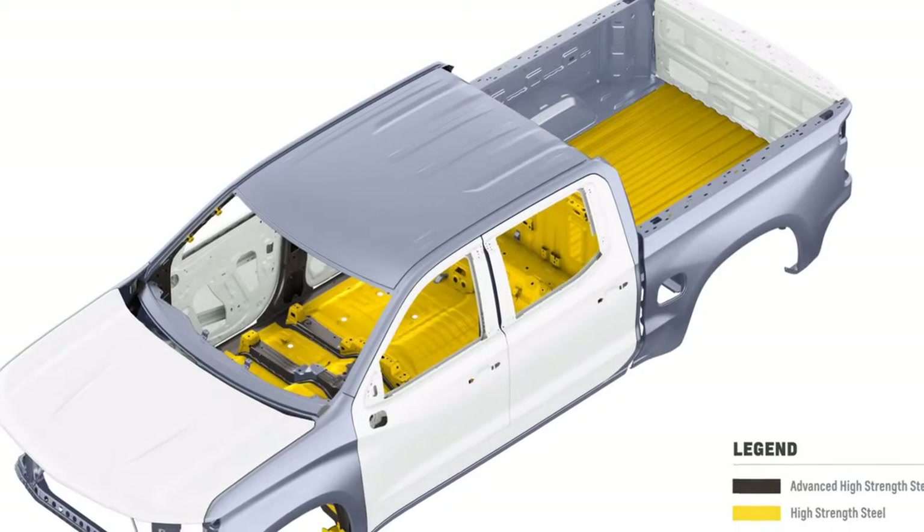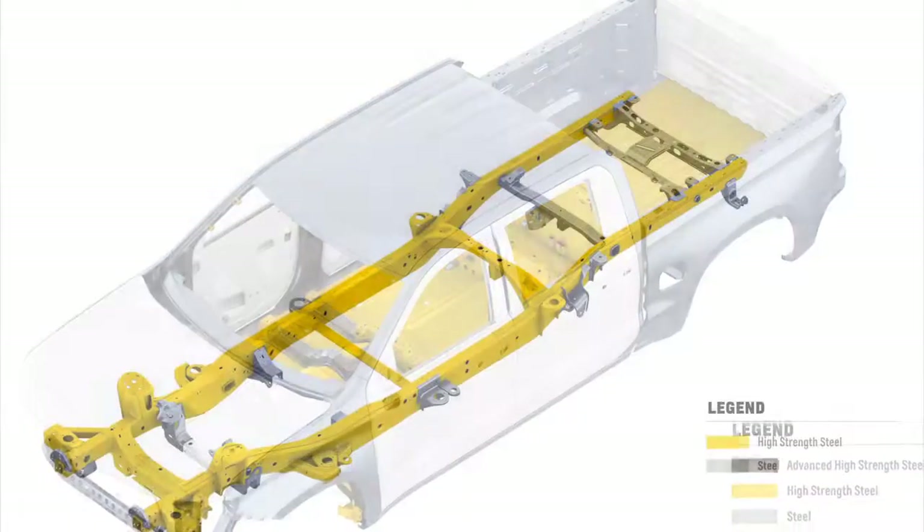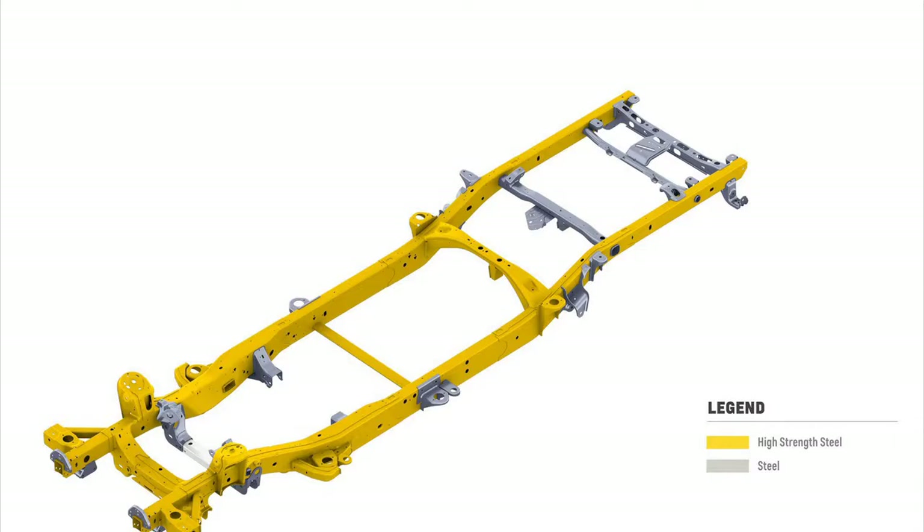Furthermore, there are nine portable tie-downs that offer greater flexibility and load management.